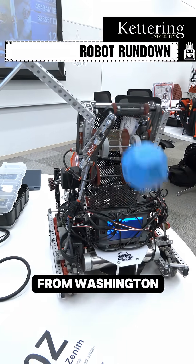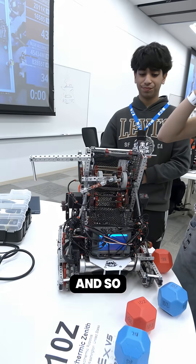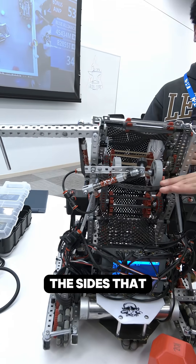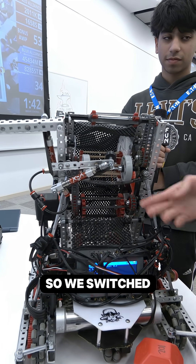Hi, my name is Ever. I'm from 10Z from Washington and what we're talking about today is our blocker mechanism. Other teams have a hood that goes over and stops the blocks from coming out, or they have two things from the sides that go up and down, but we tried those designs and they weren't really effective.